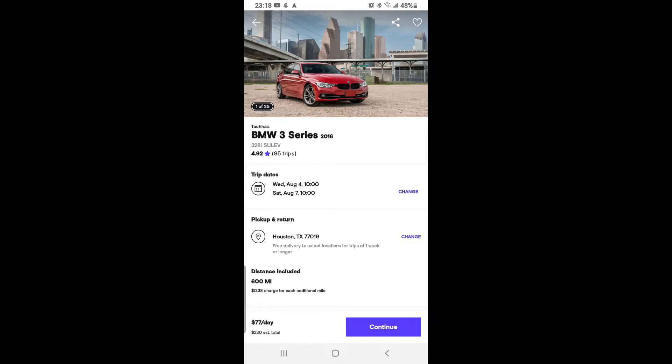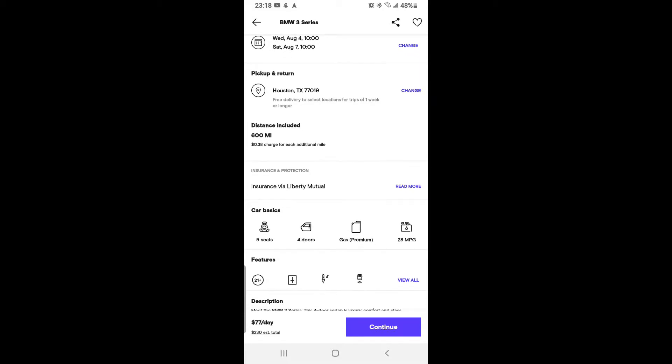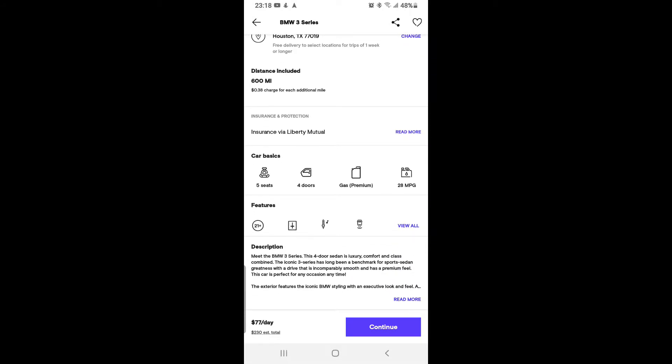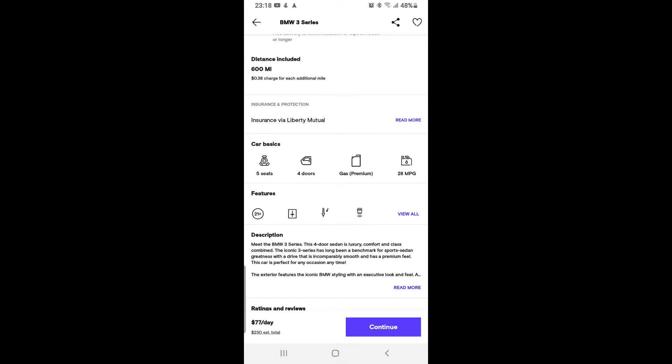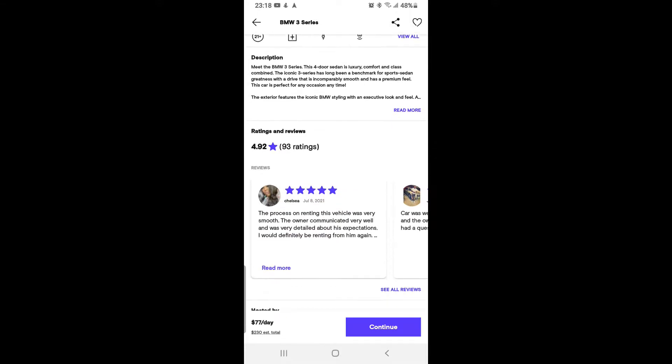With other rental companies, they might charge you for an SUV, but when you go to pick it up, you might not actually get that car — they might offer you a different car that you didn't even want. That's something I liked more about Turo: you can actually book the specific car you want.